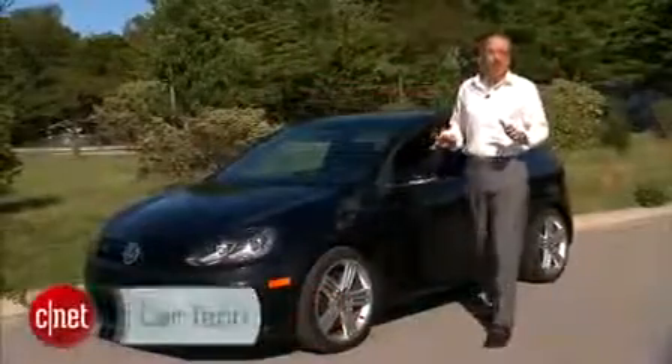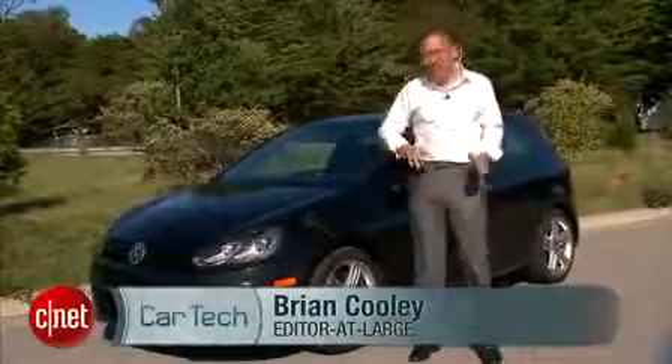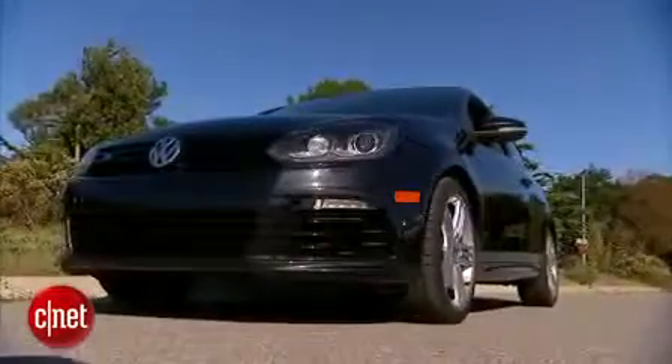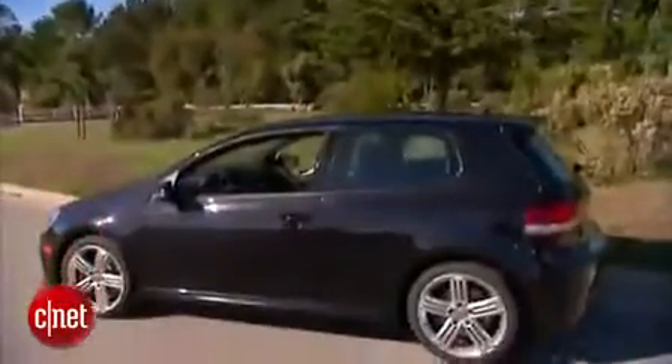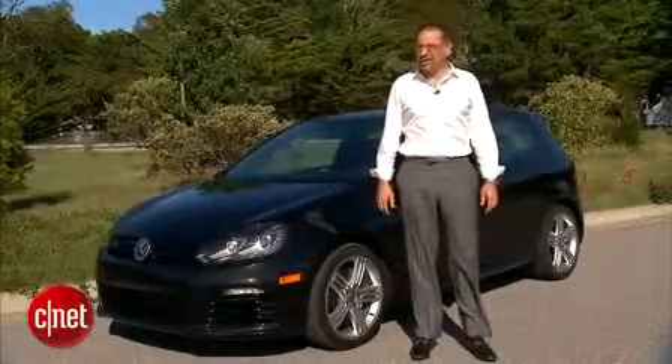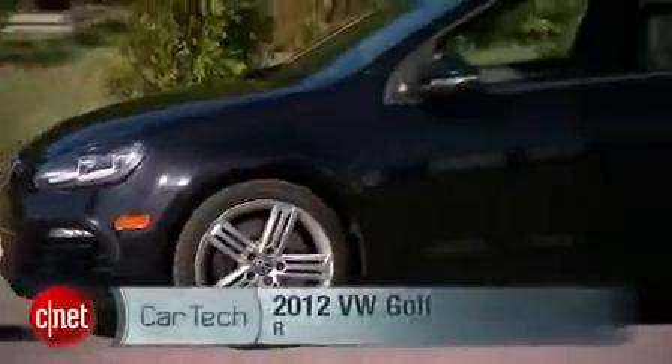After years of caterwauling by VW enthusiasts, Volkswagen finally brought the hottest Golf to the U.S. — the Golf R. This car demotes the GTI to Vice President in this country, but is it the right choice when you're going to go CNET style? Let's drive this 2012 Golf R and check the tech.